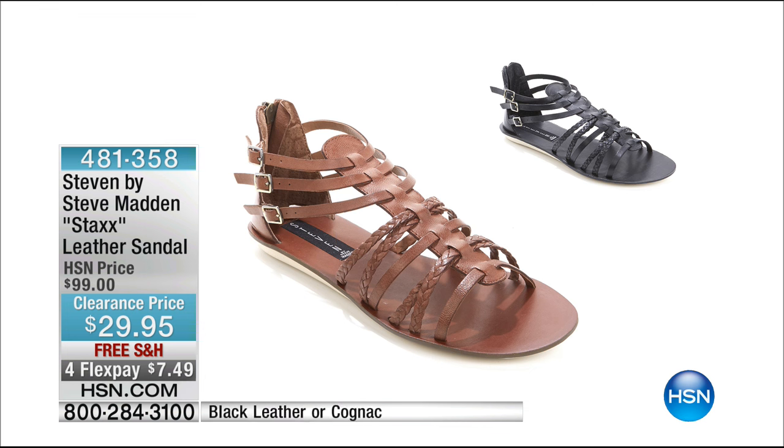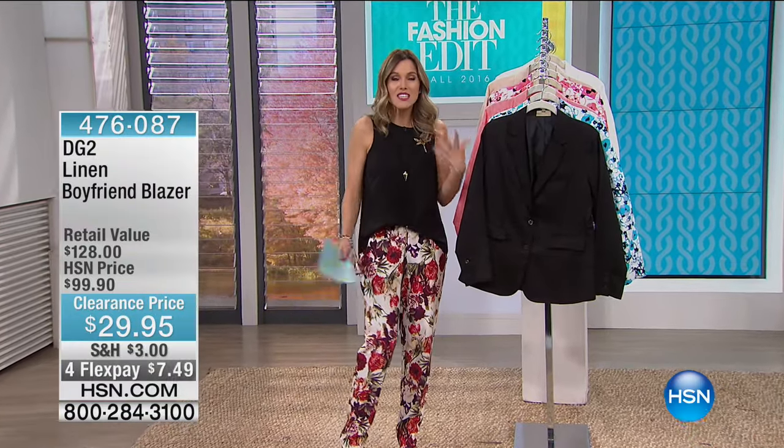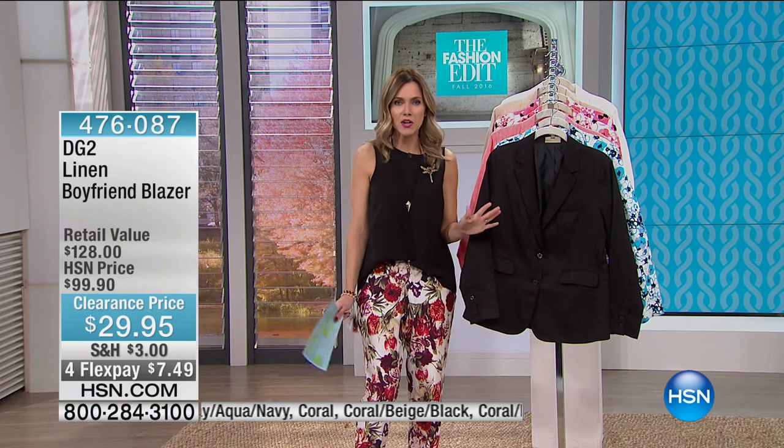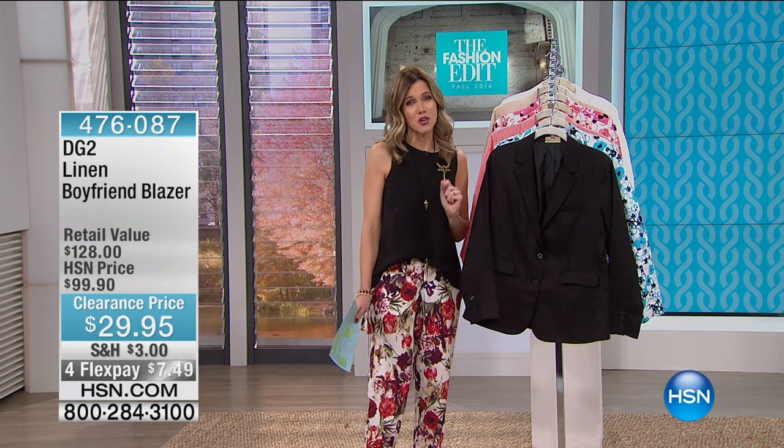We don't have time to air this fully this morning, but here's a quick sneak peek: this is Steven by Steve Madden, called the Stacks — a really adorable genuine leather sandal with a gladiator feel, braided texture, ankle buckle on the side, and a closed heel. Originally $99, now $29.95. Available in black and brown cognac — that nice deep, rich camel color. On four flex, just $7.49 to get home. These are extremely limited — this is what moonlight markdowns is all about.